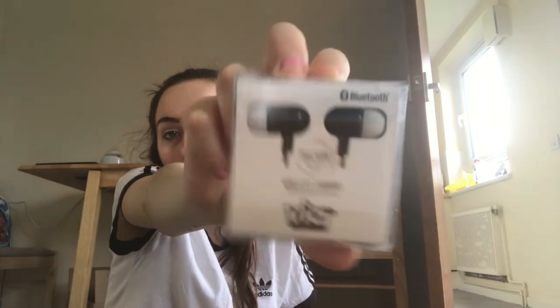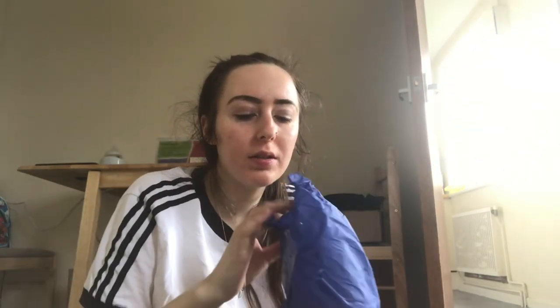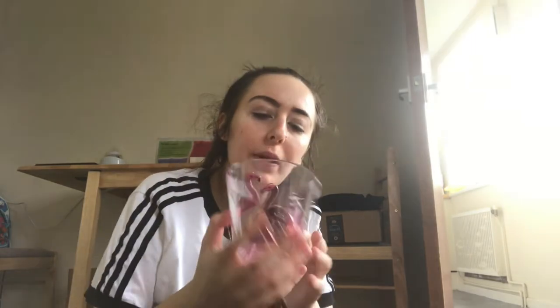Then I've got this cute little blue box — it's a pair of FIAT wireless earphones, which is great because my phone doesn't actually have the jack at the bottom to plug earphones in. So these should come in really handy — thank you Amy.